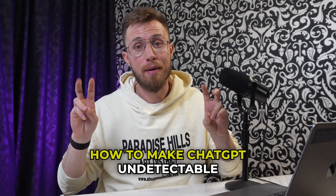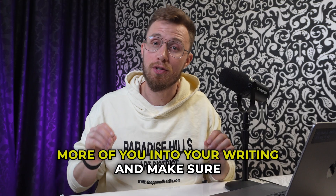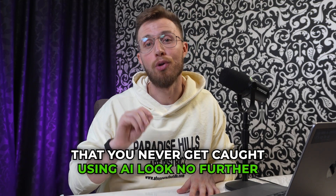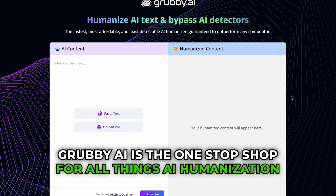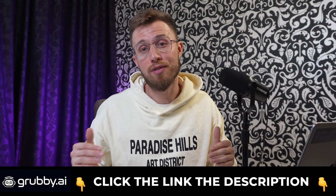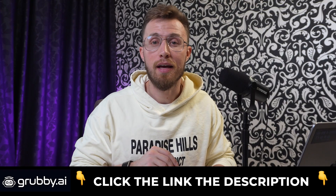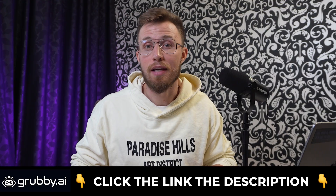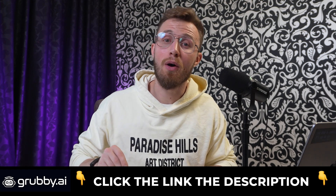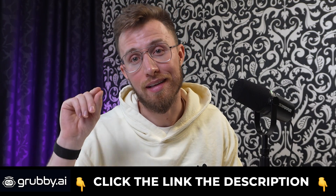If you searched up how to make ChatGPT undetectable because you are looking to inject more of you into your writing and make sure that you never get caught using AI, look no further. Grubby AI is the one-stop shop for all things AI humanization. Have you ever used an AI humanizer tool, or did you actually go to grubby.ai and try it out yourself? If so, drop a comment below and let me know how it went. And if you're serious about skipping all this nonsense and getting started, hit the website, try out 300 free words, and I will see you on the inside.